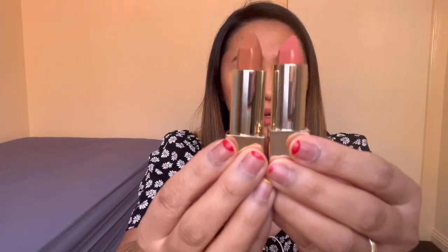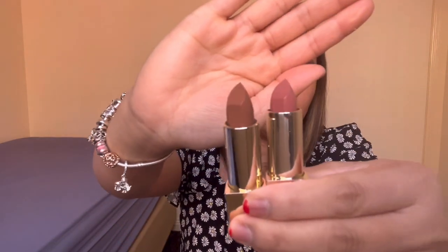The other lipstick is Humble — same pa rin siya. Katulad siya sa lipstick ko na MAC, yung Mehr, or Velvet Teddy na lipsticks. Ganyan siya. Try natin dito — nice siya! And then Talented naman sa kabila.